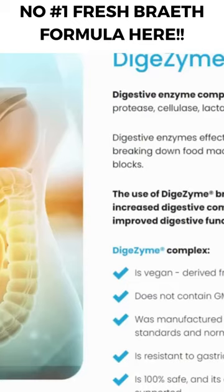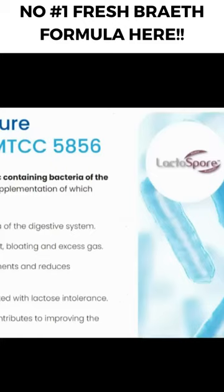Dentalin reduces gum inflammation and prevents plaque and tartar buildup, eliminating the source of the problem and caring for digestive comfort and the correct pH of the gastric juice. It provides fresh breath with a natural composition. Dentalin is a dietary supplement that works from the inside out.